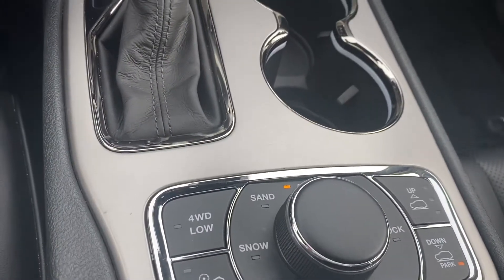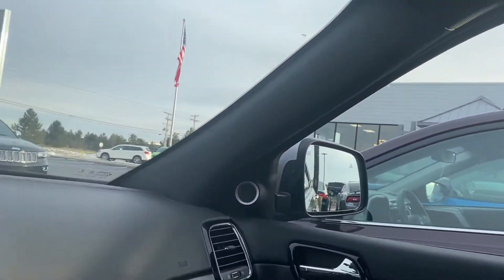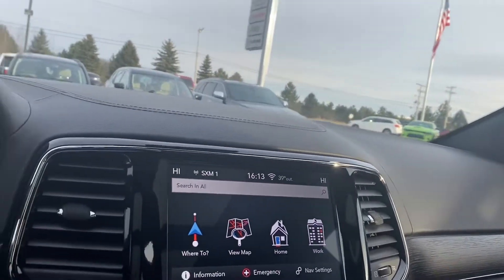Air ride suspension, four-wheel drive, and the dual pane panoramic sunroof. Man, this thing is just loaded — it's beautiful. Can't think of many options that it doesn't have.